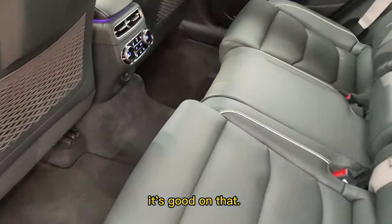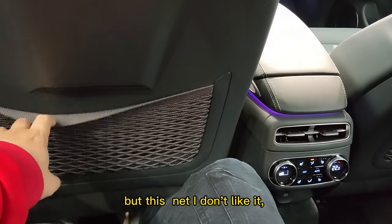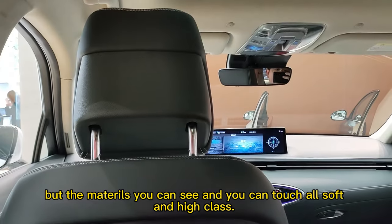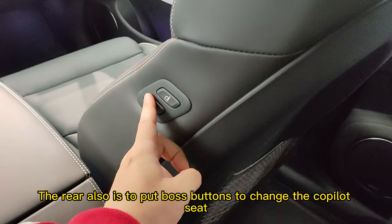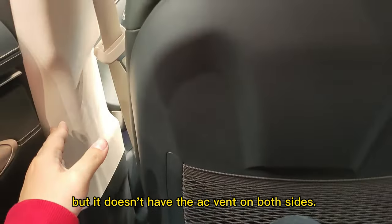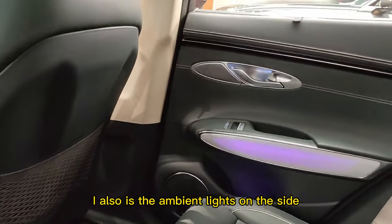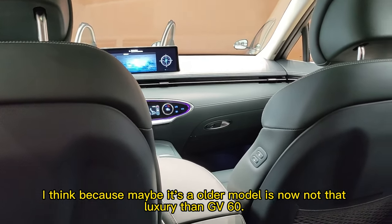In the rear, the floor is flat so you'll have fair enough leg room. I don't really like the net storage here, but the materials you can see and touch are all soft and high-end. You also have privacy curtains on the rear sides. It supports buttons to move the co-pilot seat forward. It has an air vent but not on both sides, which might influence the temperature control. There's ambient lighting on the sides too.